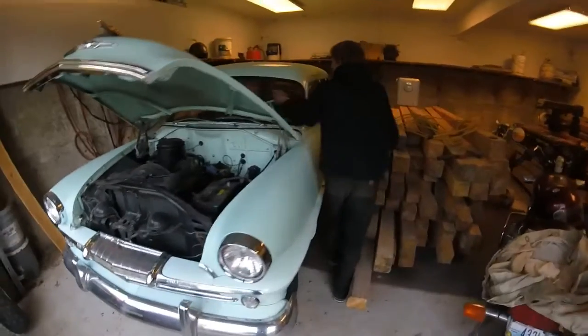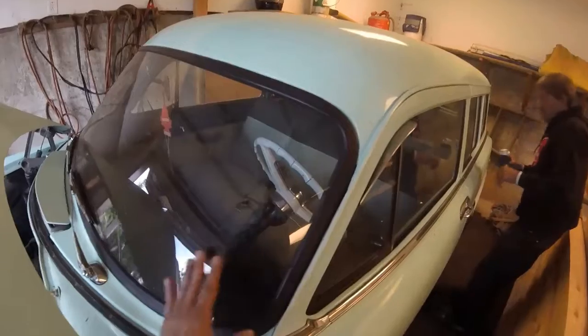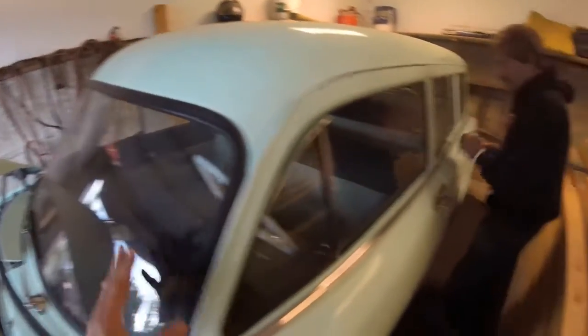No chips on the windshield. No chips on any of the glass. Everything's original.